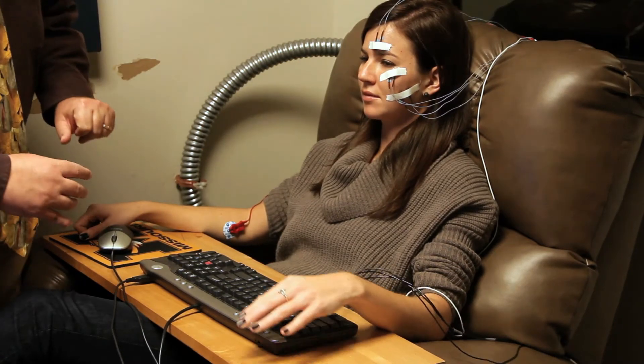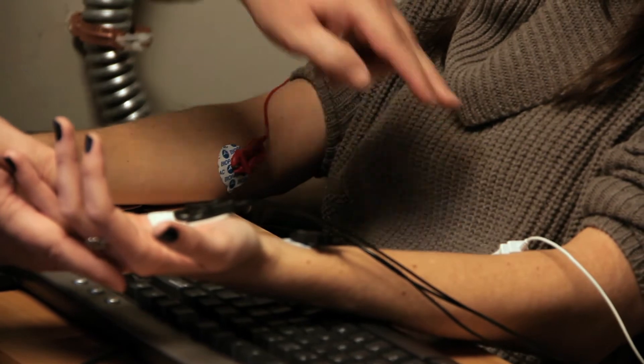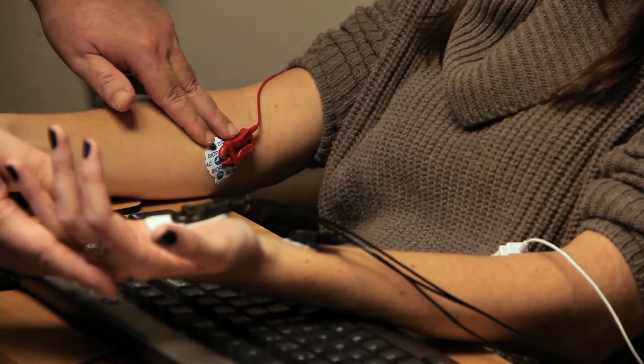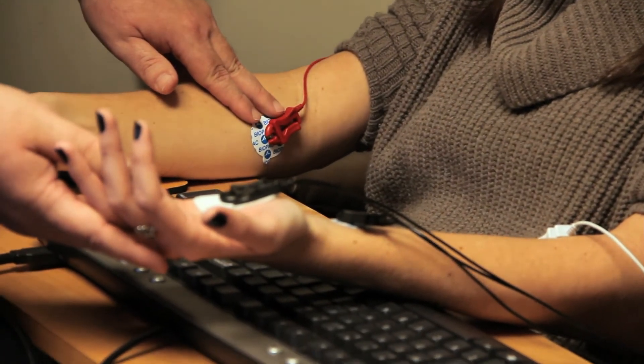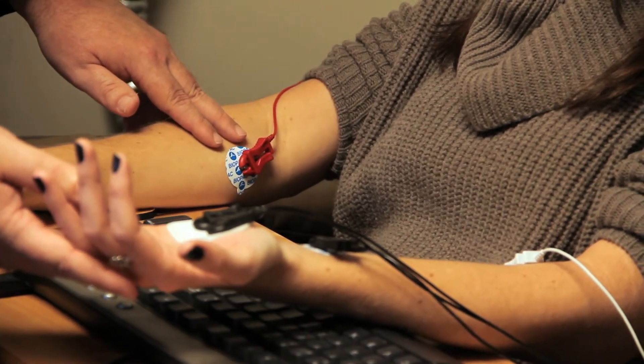We also collect heart rate and skin conductance. Here on the forearms you can see the placement for recording heart rate. It's recording a standard ECG signal, and heart rate tells us how much attention a person is paying to a brand message.